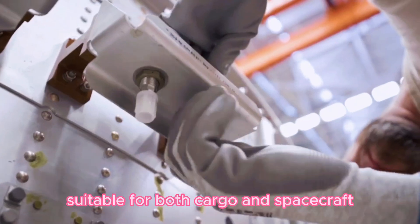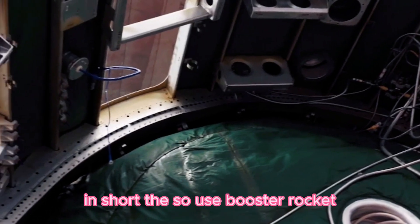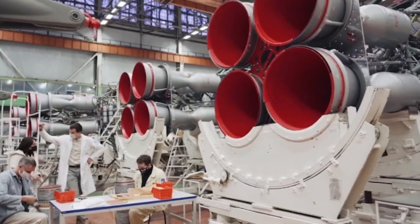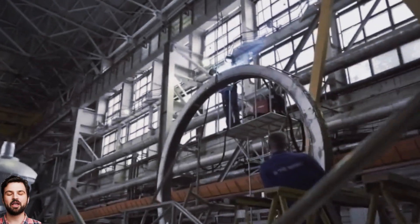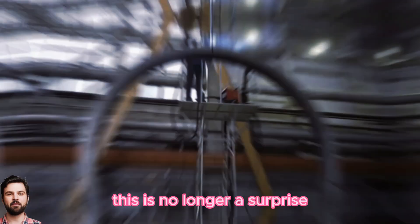Sites on three continents are suitable for both cargo and spacecraft. In short, the Soyuz booster rocket in its current modification — it is correct to call it Soyuz 2 — but with all due respect, this is no longer a surprise.